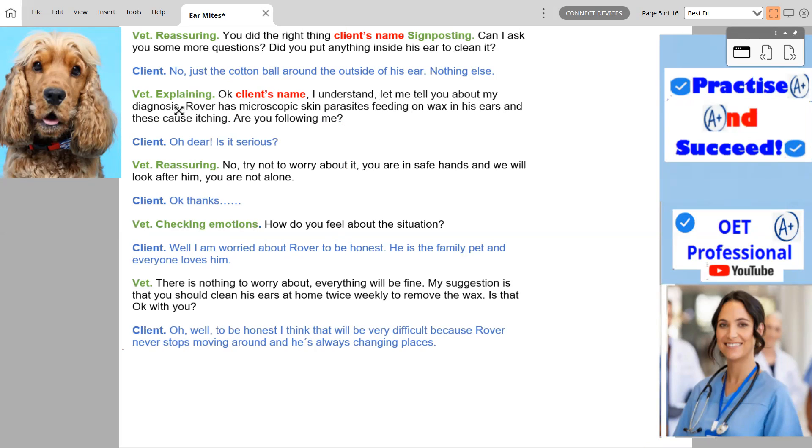Let me tell you about my diagnosis. Rover has microscopic skin parasites feeding on wax in his ears, and these cause itching. Are you following me? Oh dear. Is it serious? No. Try not to worry about it. You are in safe hands and we will look after him. You're not alone.